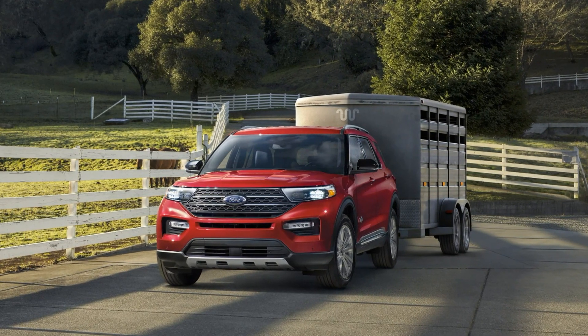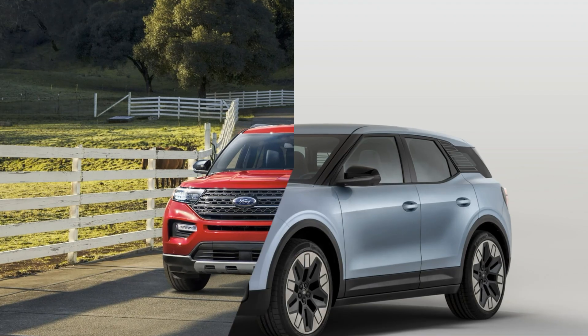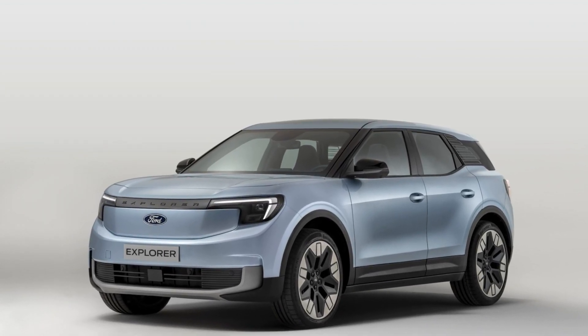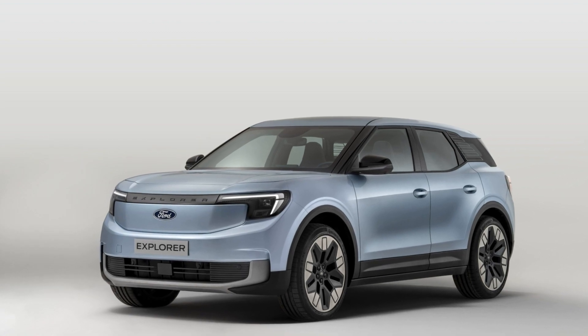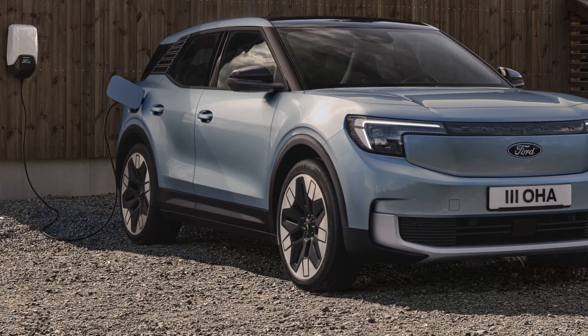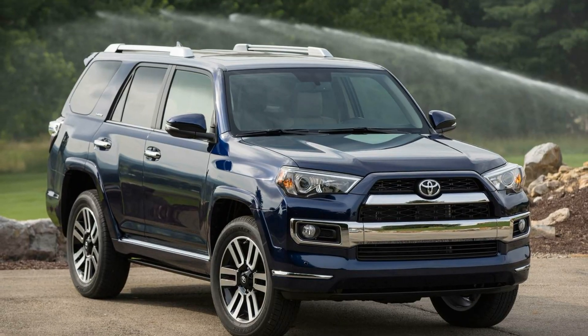The 2024 Toyota 4Runner lineup shares a 4.0-liter V6 engine with 270 horsepower and 278 lb-ft of torque. This V6 engine pairs with a five-speed automatic transmission, sending power to the rear wheels, or all four wheels when specced with the optional full-time four-wheel drive system.